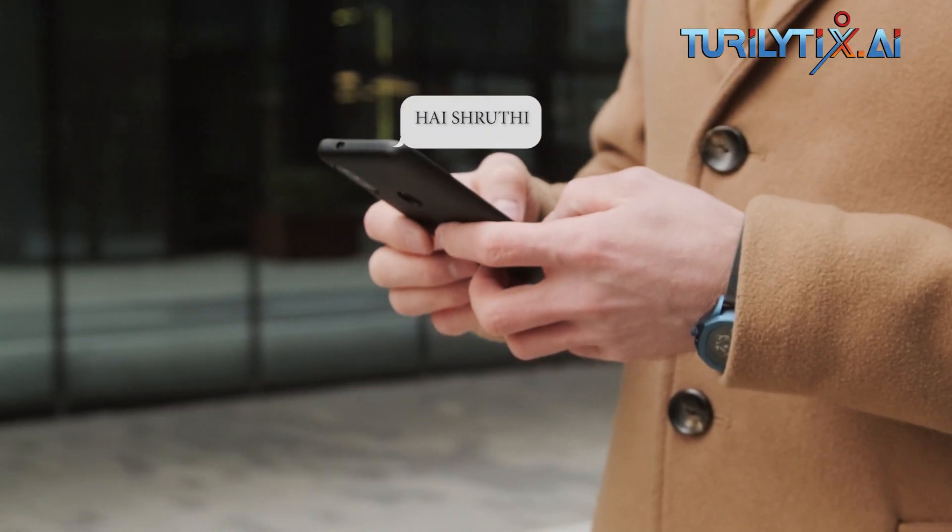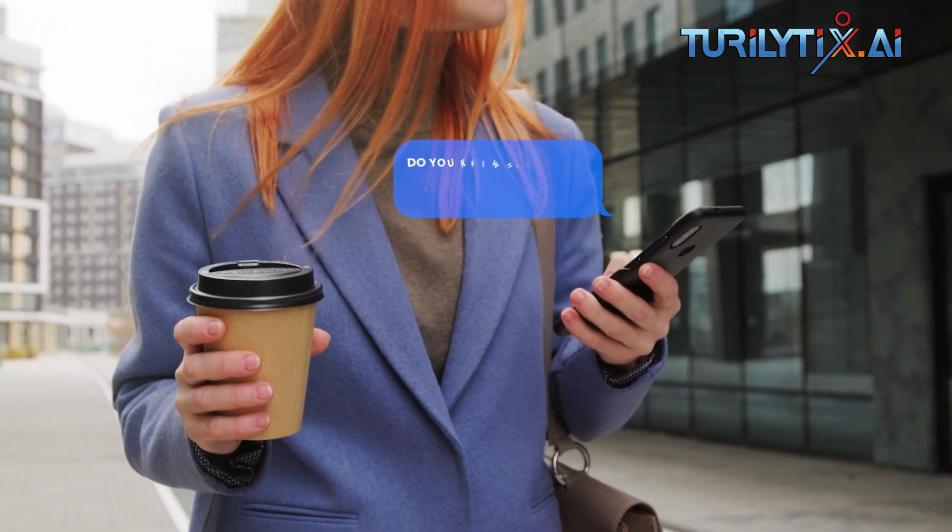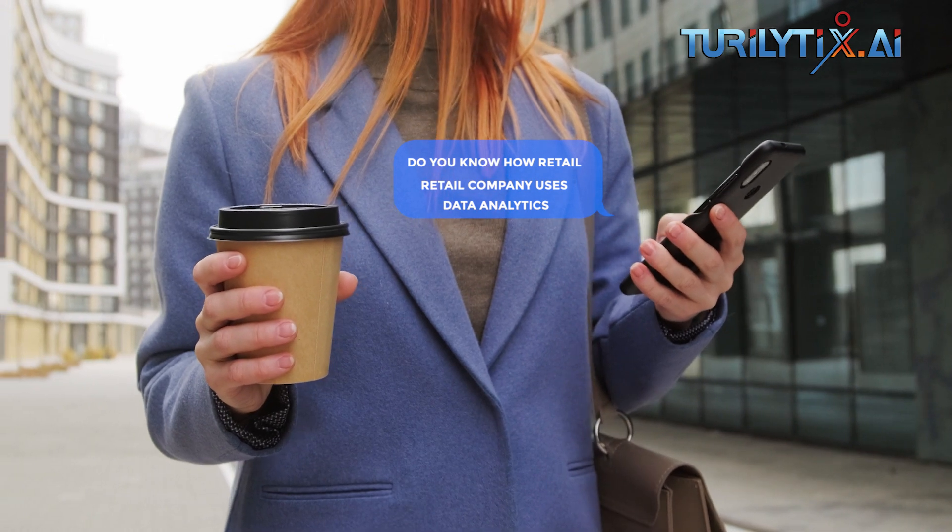Hello Betty. Hi, Shruthi. Do you know how retail companies use data analytics?